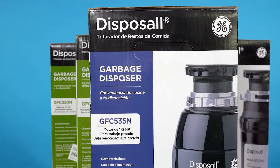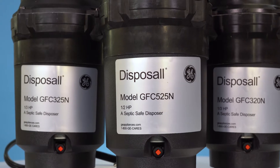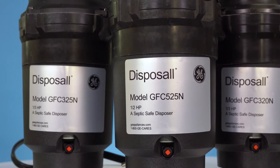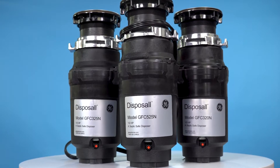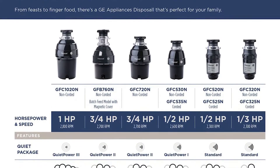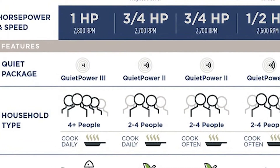Today we're talking about the GE GFC garbage disposer series, ranging from a third to a half horsepower. The GFC series has multiple disposers for a variety of use cases. The family size and estimated workload is the main deciding factor when picking a disposer.